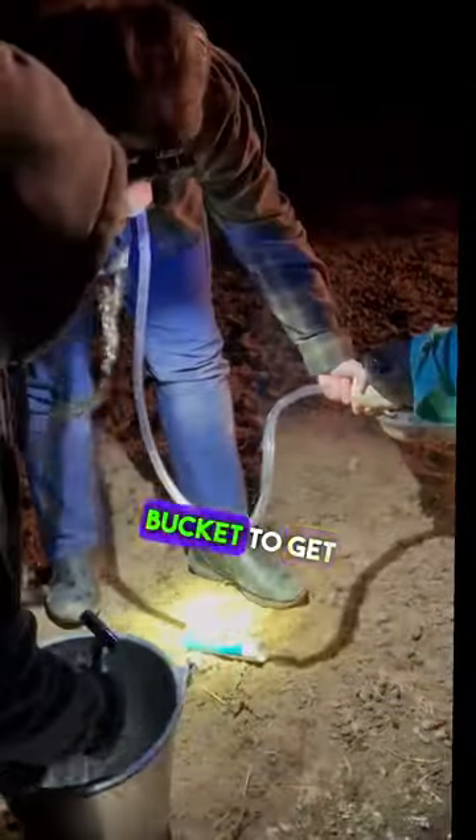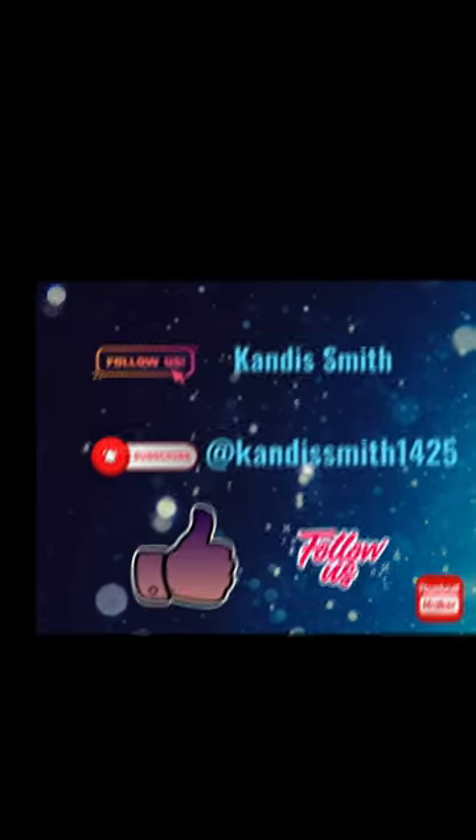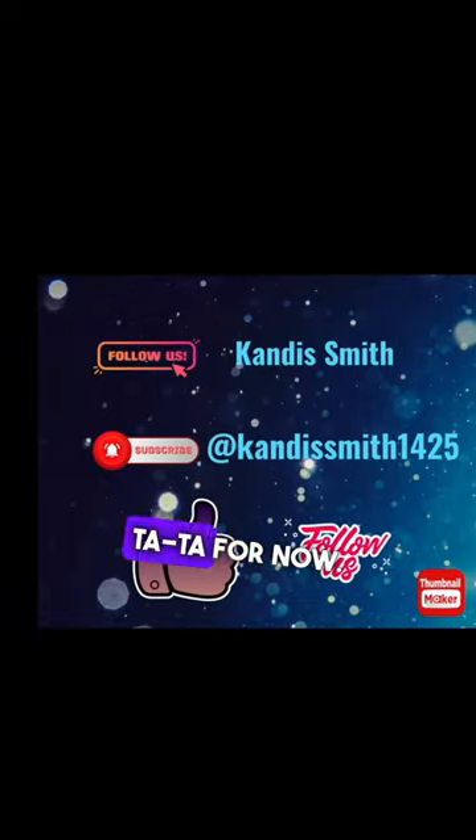They tilted the bucket to get another reach. And that's how you pump an elk stomach. Tata for now.